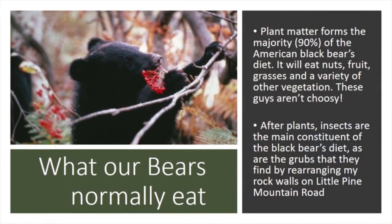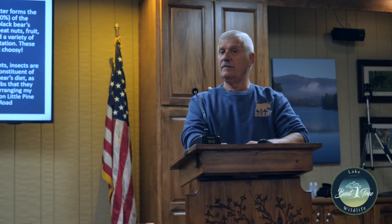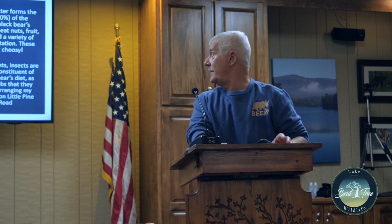Plant matter forms about 90 percent of the black bear's diet — nuts, fruits, and so forth. They're not choosy. If they find dead animals they'll eat them; small mammals they can catch, they'll eat them. And the grubs — some people complain that bears take the big rocks in their rock walls and turn them over to find insects and grubs underneath. I never put the rocks back when they come after a visit.